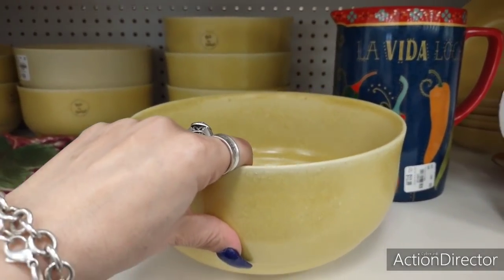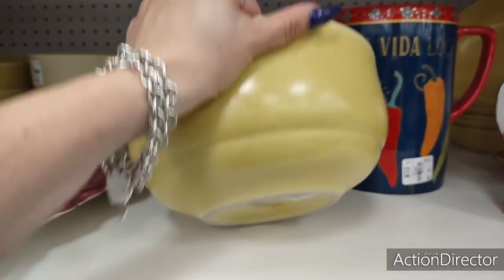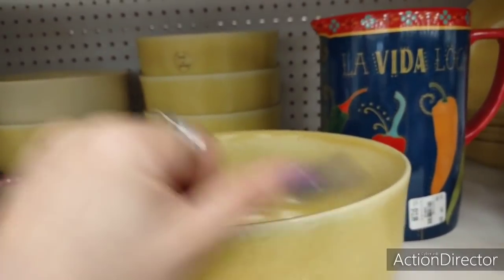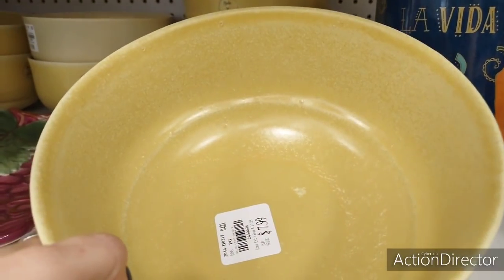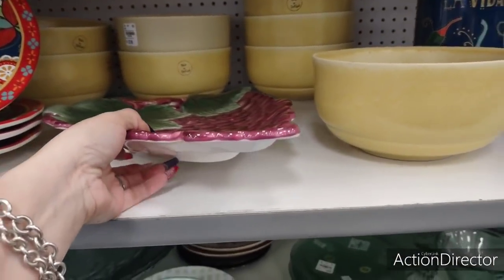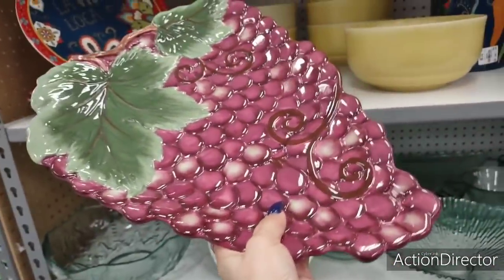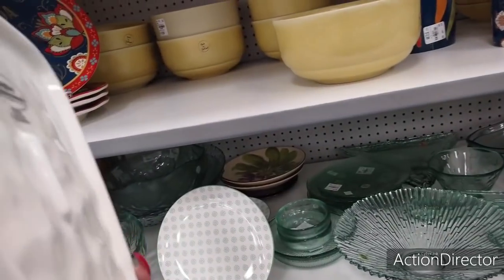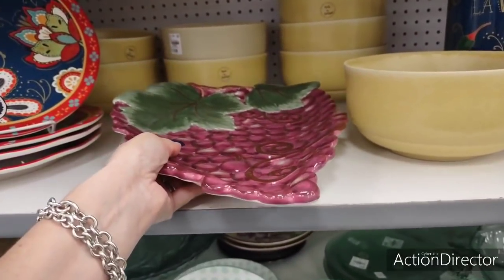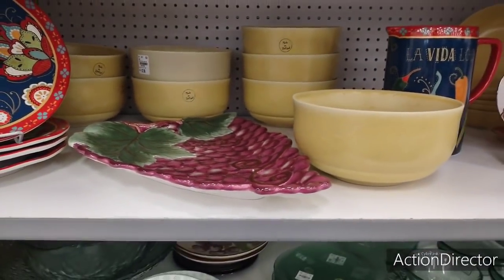I'm also really liking this ceramic mustard bowl at $7.99 — makes for a cute fruit bowl, made in Portugal. I'm going to be showing all of the prices because I have a feeling I'm going to get hit with copyright because of the music. You also have this ceramic grape platter — this thing is massive and very heavy too, $12.99 — that's not a bad deal.